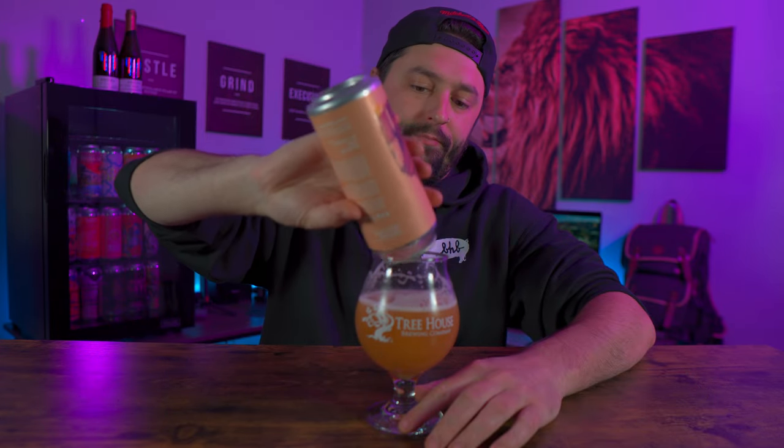Very well balanced. I'm not going to go on and talk about Treehouse like I have in past videos — y'all know how I feel about them. If not, go watch some of my other Treehouse videos and you'll know how I feel about that brewery and the quality of their beer and how it's just amazing.